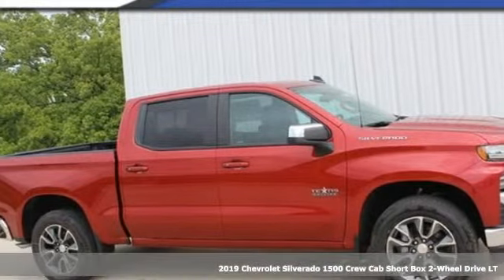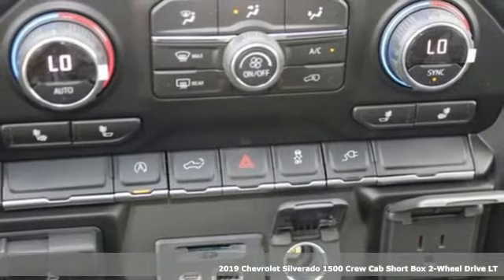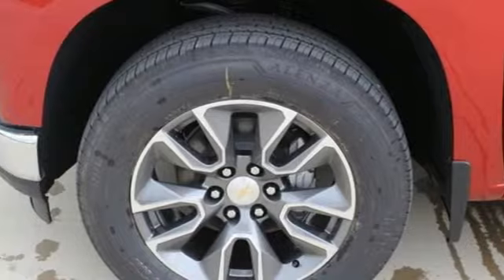It's a new 2019 Chevrolet Silverado 1500. Chevrolet, 100 years of icons. And get ready for an impressive combination of features.